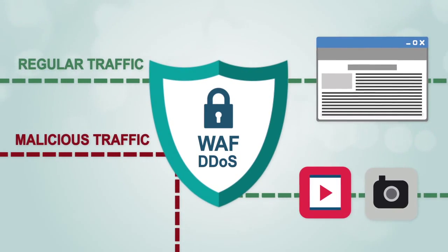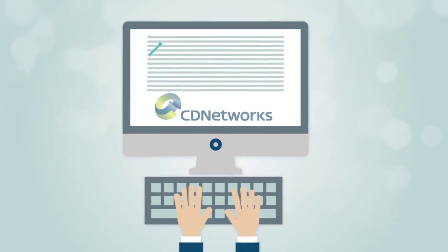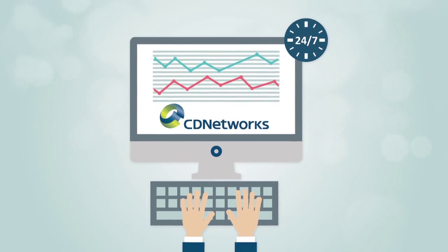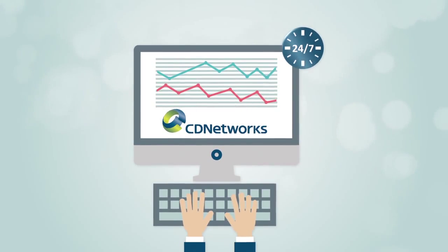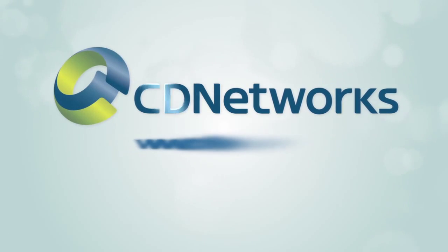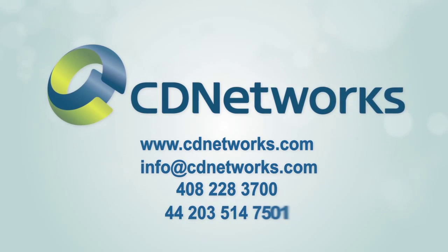So that speed and availability are maintained. CD Networks Cloud Security is industry-leading, next-generation technology and is monitored 24/7. Contact CD Networks to discover how to easily protect your website and cloud applications.